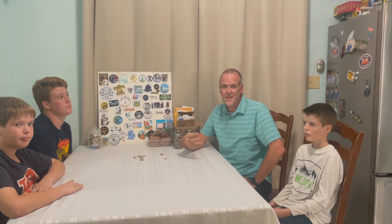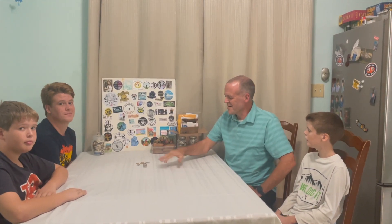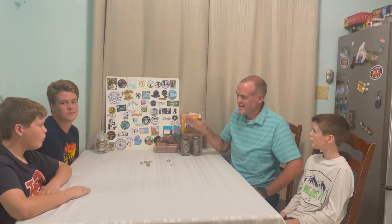Welcome to day three of the week of We Dig It. Today we're going to talk about some of our favorite finds and some other stuff that we've got sitting out here for you, so let's get to it.